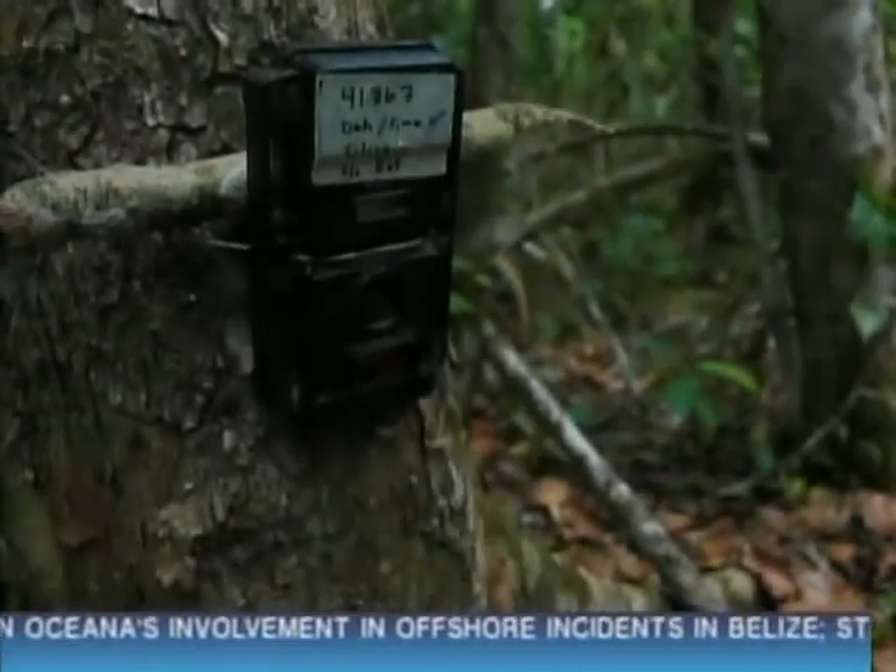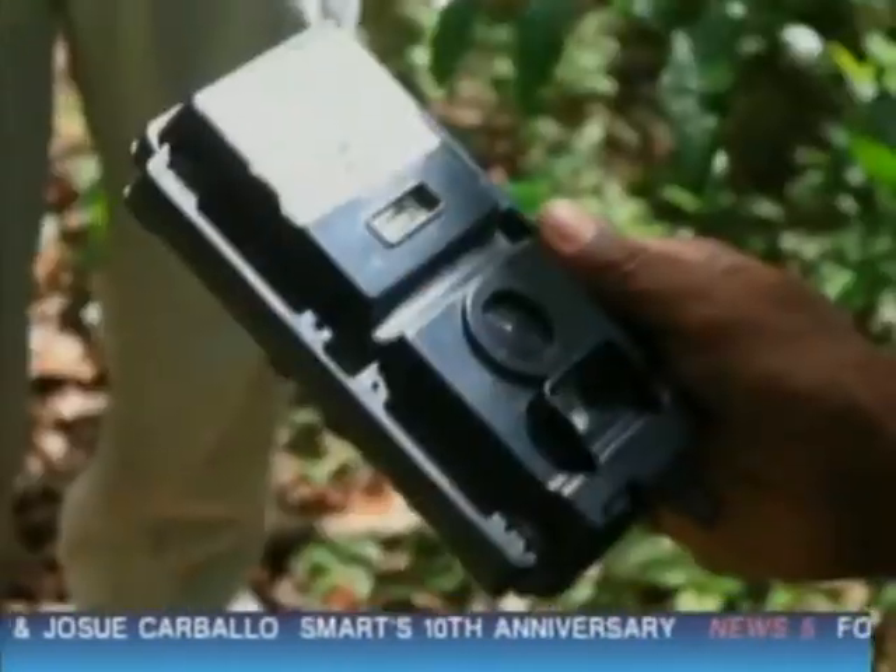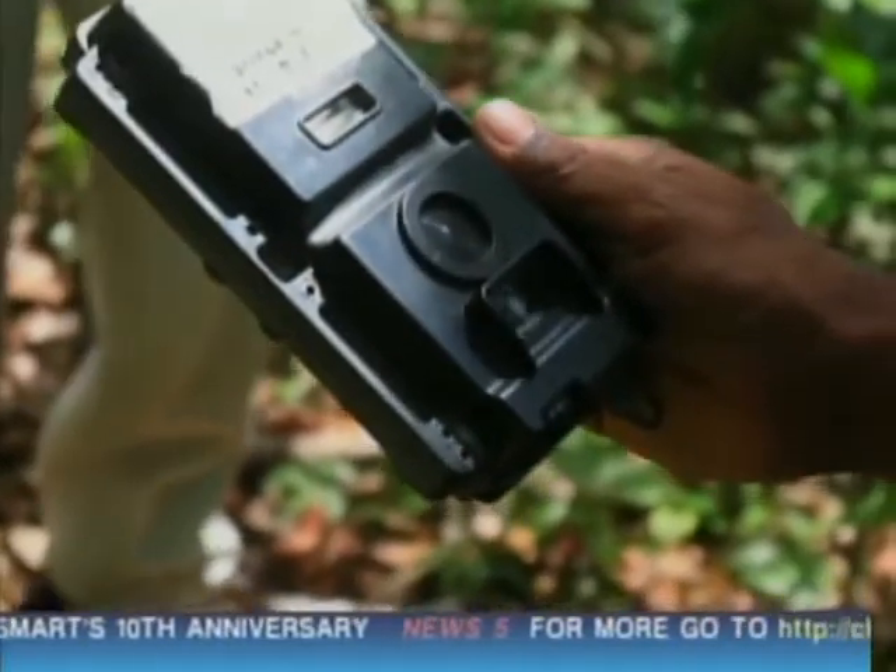These cameras will take pictures of anything that comes around. We can know exactly if it's one jaguar, two jaguars, if it's a puma, or if something else is coming around. That's our first step before we make any further decisions. The pictures will actually help us to make proper decisions on what next step to take.